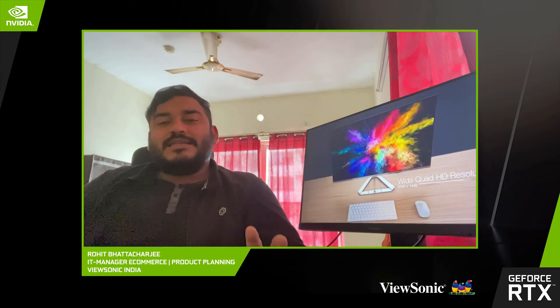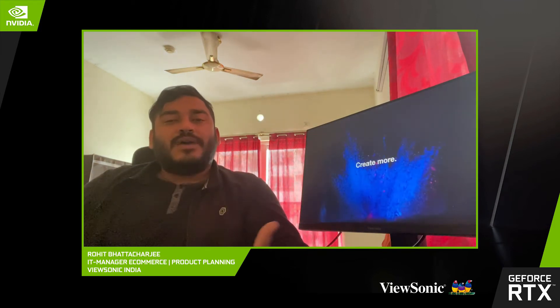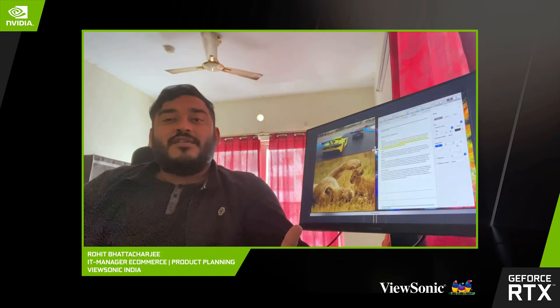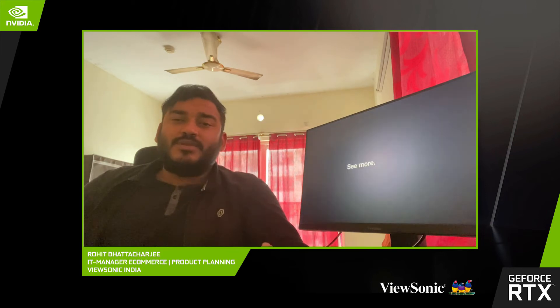The VX series is extremely premium in its display and color reproduction. The refresh rate goes up to as high as 240Hz, available in India. There are curved monitors — the VX3218PC MHD and the VX3219PC MHD — with 165Hz and 240Hz respectively. We also have 27-inch and 24-inch curved monitors. We have a huge range of almost 15 to 16 models in the VX series itself.